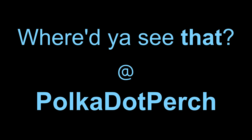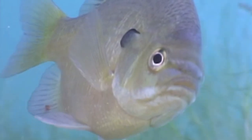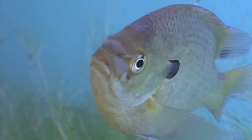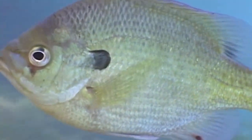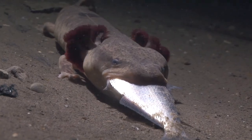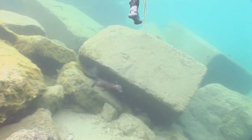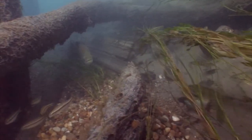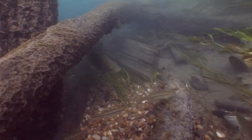One of the questions we get a lot is 'where'd you see that?' Sometimes it's just about being in the right place at the right time. Being willing to do a night dive certainly helps, but also just being ready — because when you're underwater, you literally never know who is going to show up.